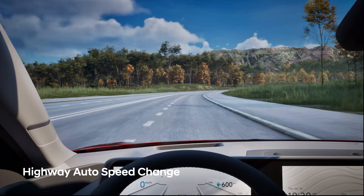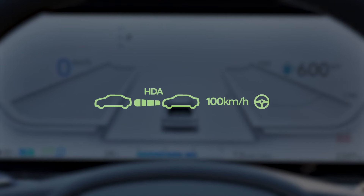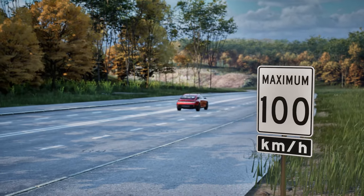If you have highway auto speed change enabled and you set the speed exactly at the posted speed limit, the system will automatically change your set speed to auto in order to match the highway speed limit if and when it changes.